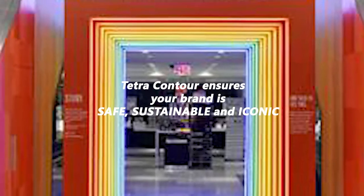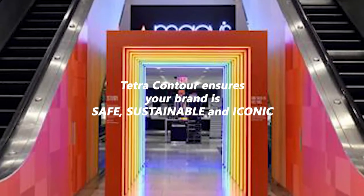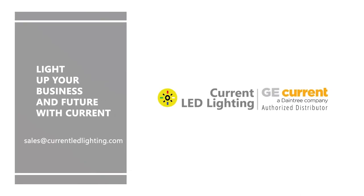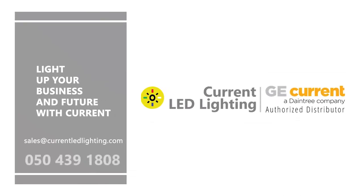The need to have a reliable and safe branding solution to ensure customers and employees' safety and well-being is paramount, trusted by leading brands over the years. For further details, email us at sales@currentledlighting.com or call 0504391808. Thank you.